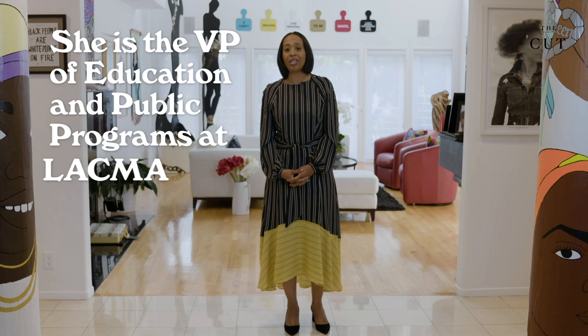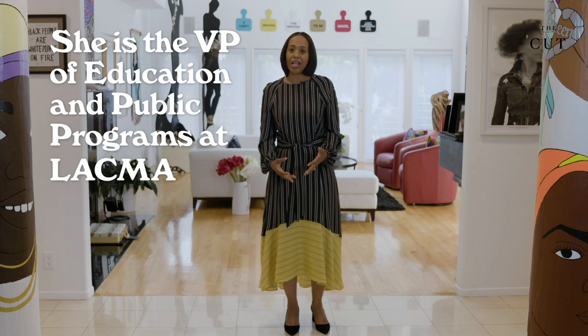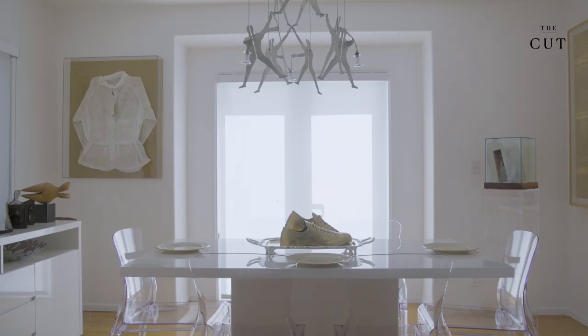My mom would drag us to art openings at very small galleries around the city. When you're a kid, you're like, oh, mom. But what I do know is that it laid the foundation for me to become a curator and to think about how people interact with artwork in different ways.